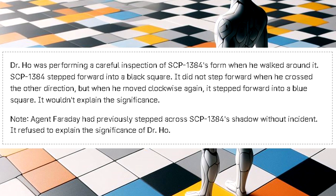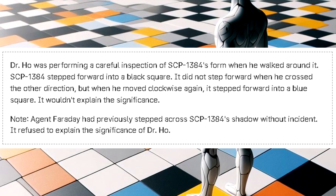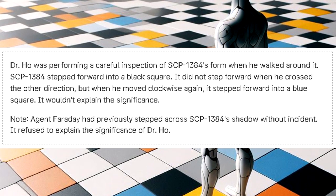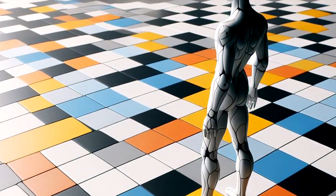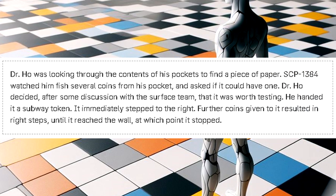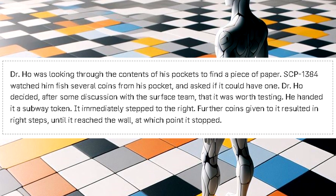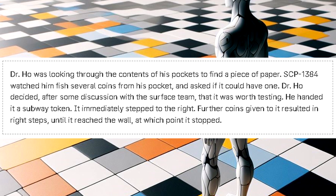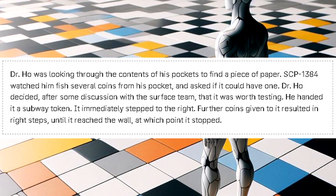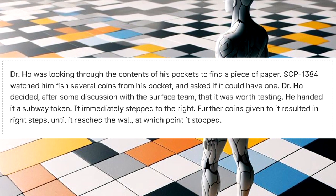But when Dr. Ho moved clockwise again, SCP-1384 stepped forward into a blue square. It wouldn't explain the significance. Agent Faraday had previously stepped across SCP-1384's shadow without incident. It refused to explain the significance of Dr. Ho's effect. Rule 6: SCP-1384 steps one square to the right when given a coin. Dr. Ho was looking through the contents of his pockets to find a piece of paper. SCP-1384 watched him fish several coins from his pocket and asked if it could have one. Dr. Ho decided, after some discussion with the surface team, that it was worth testing. He handed it a subway token. It immediately stepped to the right. Further coins resulted in right steps until it reached a wall, at which point it stopped.